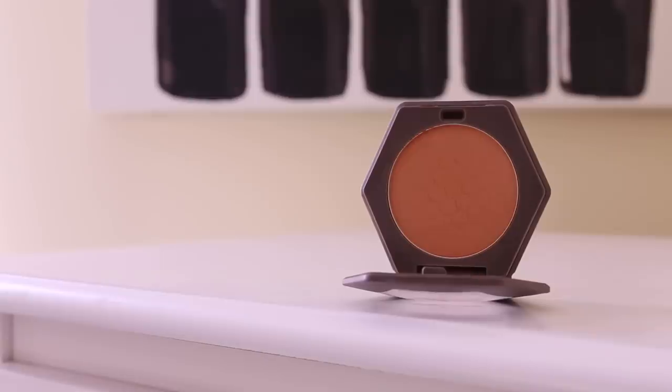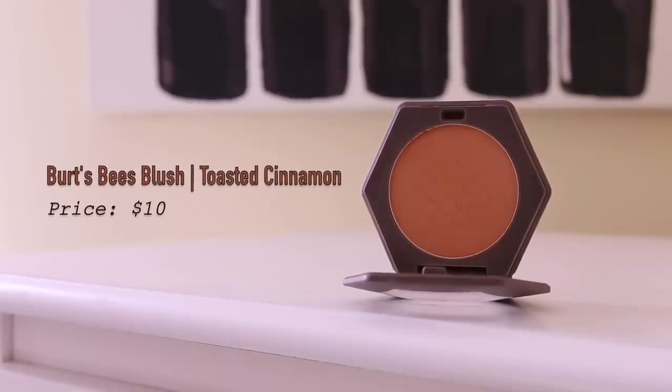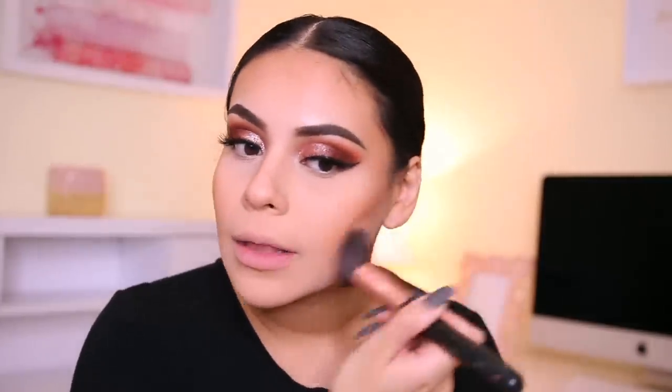I almost grabbed a blush that was $11 — the L'Oreal Peach Blushes, which are really good, but they're $11 so I caught that mistake. I'm using my Burt's Bees Blush in Toasted Cinnamon, which I've probably talked your ear off about. In my opinion these are a dupe for Anastasia blushes — this formula is out of this world. I'm applying it with a brush from TJ Maxx. If you love bronzy-toned blushes, you will love this. I'm blending it up toward the top with my bronzer, and I usually go heavy-handed with blush because I just love it.